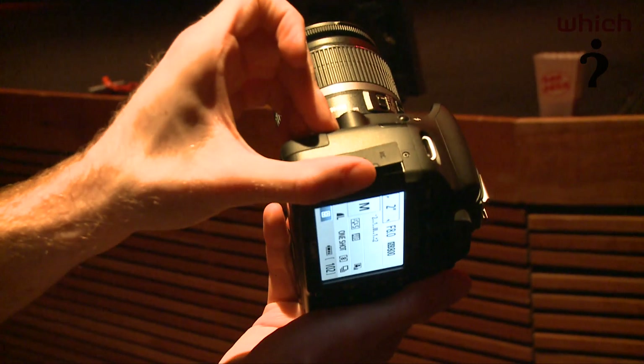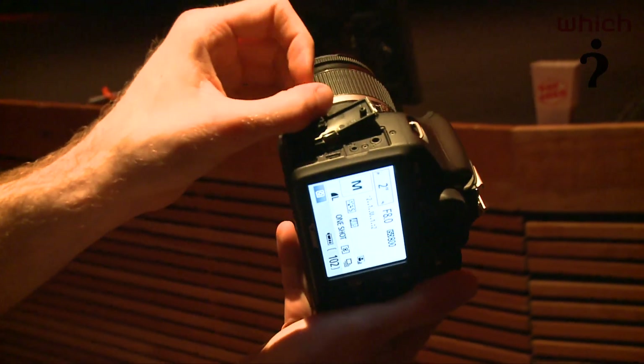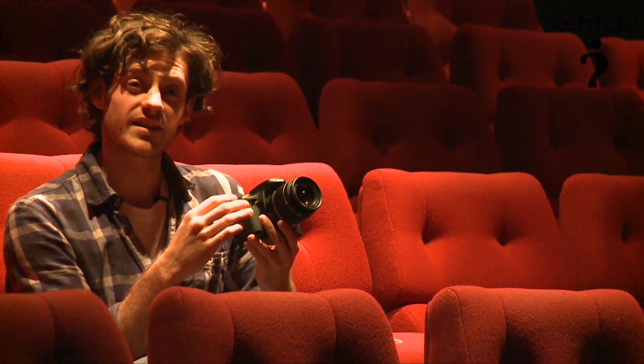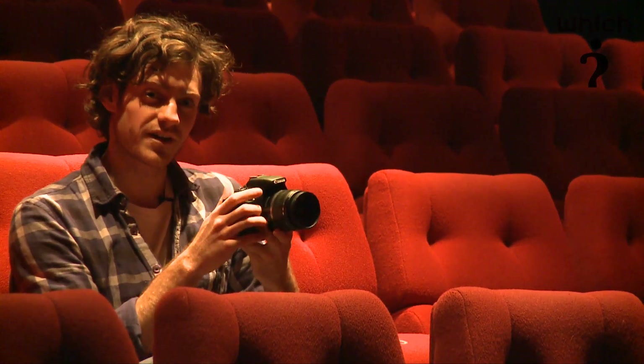The viewfinder has a 95% range, so it crops ever so slightly — that puts it in a different category to the 7D which has a 100% viewfinder crop.